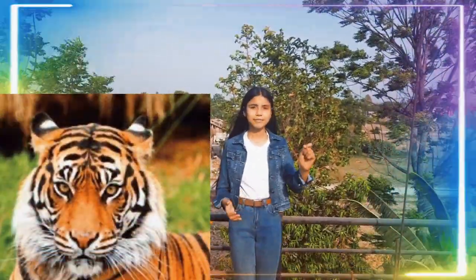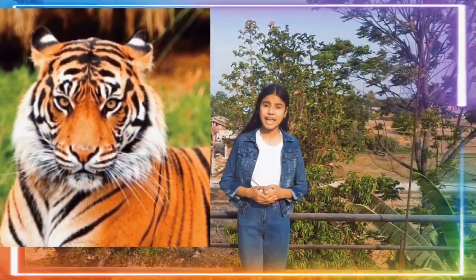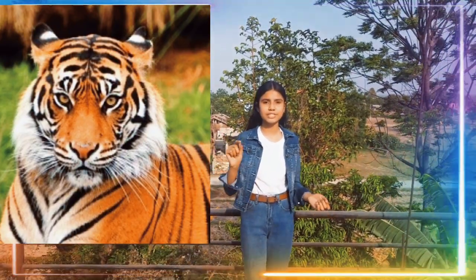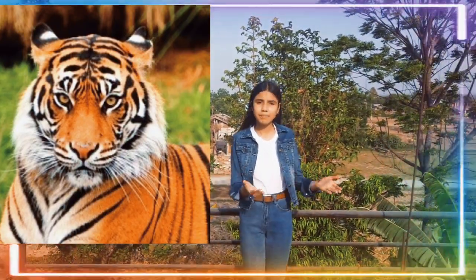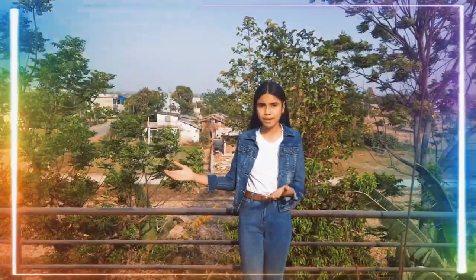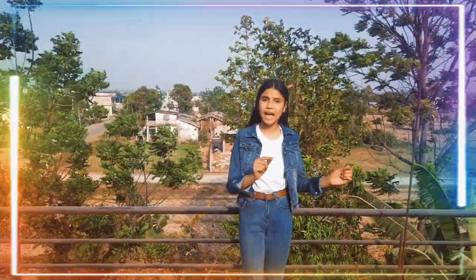Bengal Tiger. Its scientific name is Panthera tigris. It is the largest type of tigers. The male Bengal tiger has an average length of 2.7 to 3.1 meters including the tail, whereas the female is 2.4 to 2.65 meters on average. The weight of the male ranges from 180 to 250 kg, whereas the female ranges from 100 to 160 kg. The Bengal tiger's fur is yellow or light orange with stripes ranging from dark brown to black.